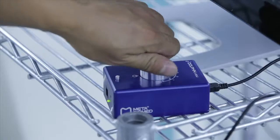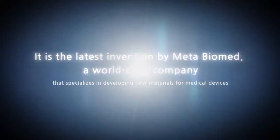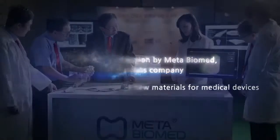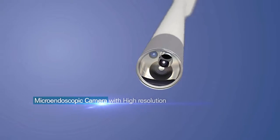A groundbreaking new catheter used in the treatment of spinal diseases is set to take the global catheter market by storm. It is the latest invention by Meta Biomed, a world-class company that specializes in developing new materials for medical devices.